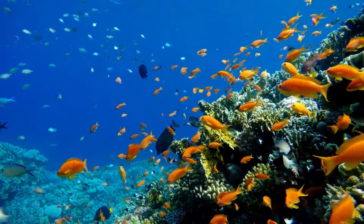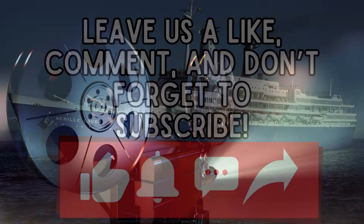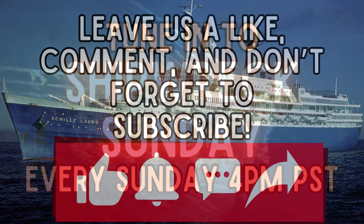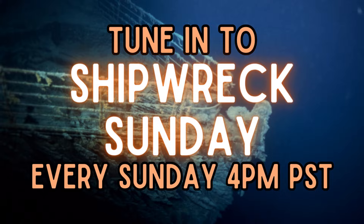There are a lot of factors that go into a successful artificial reef. If you are enjoying this episode and want to hear more about ships, their careers, and their wrecks, check out our main show Shipwreck Sunday every Sunday night at 4pm Pacific Standard Time.